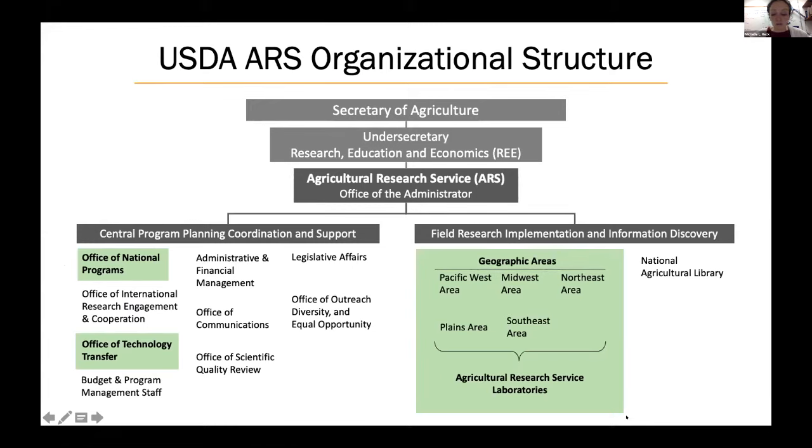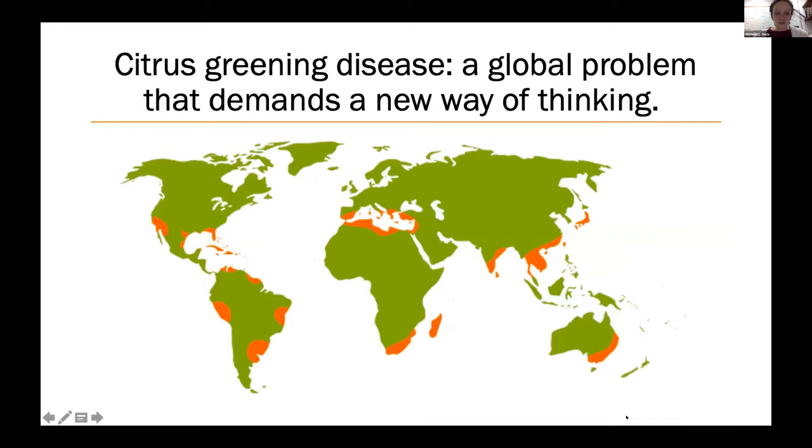Here you can see the organizational chart of the USDA ARS. Research is coordinated and conducted by scientists within specific geographic areas, with guidance from the Office of National Programs and assistance from the Office of Technology Transfer. I am in the Northeast area, based in Ithaca, New York, and the epicenter for citrus greening disease in the agency is in the Southeast area. Scientists in different geographical areas are typically restricted on the types of crops, pests, and diseases they can work on, defined largely by regional crop, pest, and production issues and congressional funding.